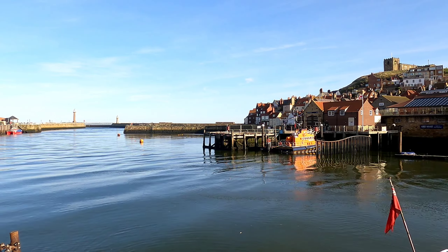Oh, it was worth the wait! That's Tate Hill Pier. You know that refers back to the Dracula Bram Stoker novel — that's where the boat was shipwrecked, and the dog, the wolf, ran up to the abbey. I've seen loads of vampire films and Dracula but I've never actually read the book. Maybe I should.